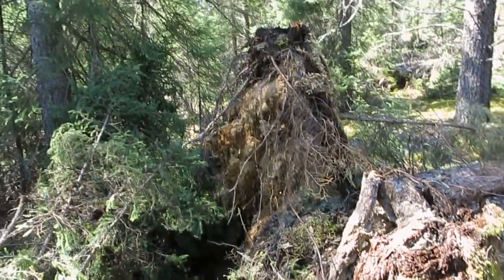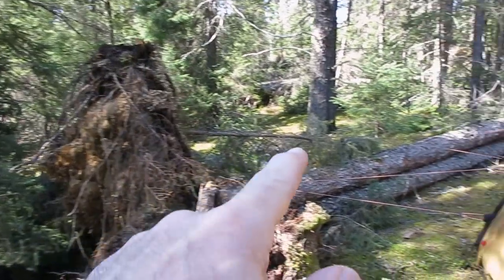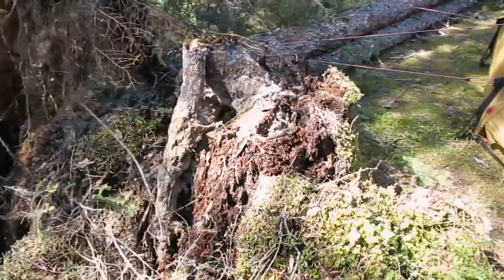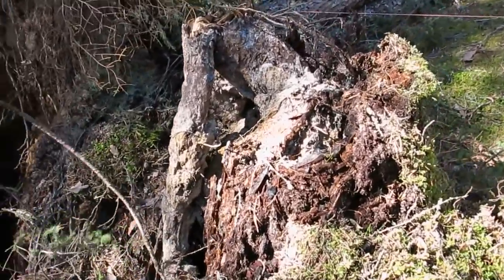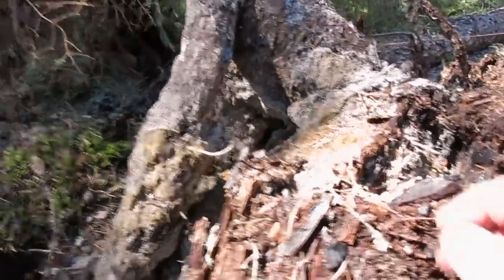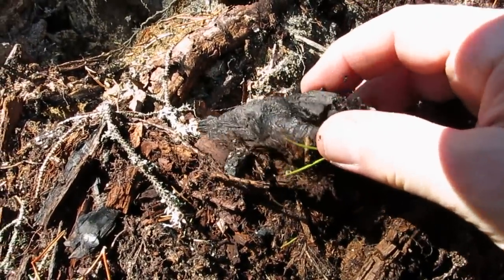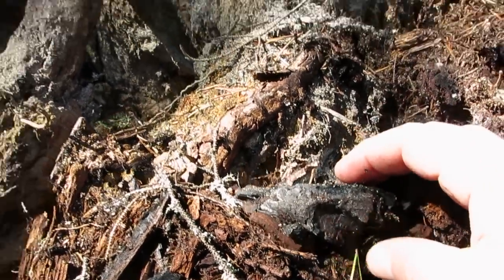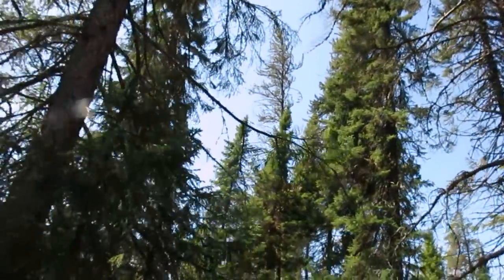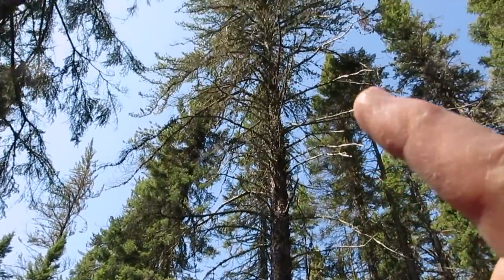At the base of this blown-down black spruce here — two of them — you can see in the root tip-up, all the charcoal from the fire that gave rise to this stand. And I know that a fire gave rise to this stand because of all the jack pine in it.